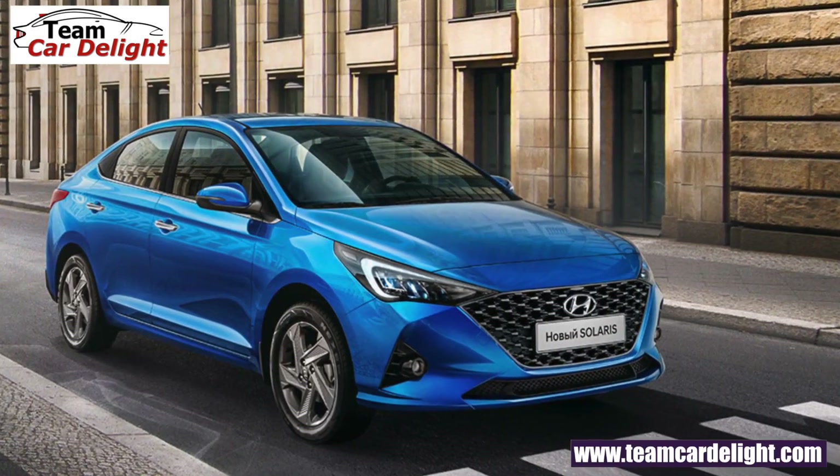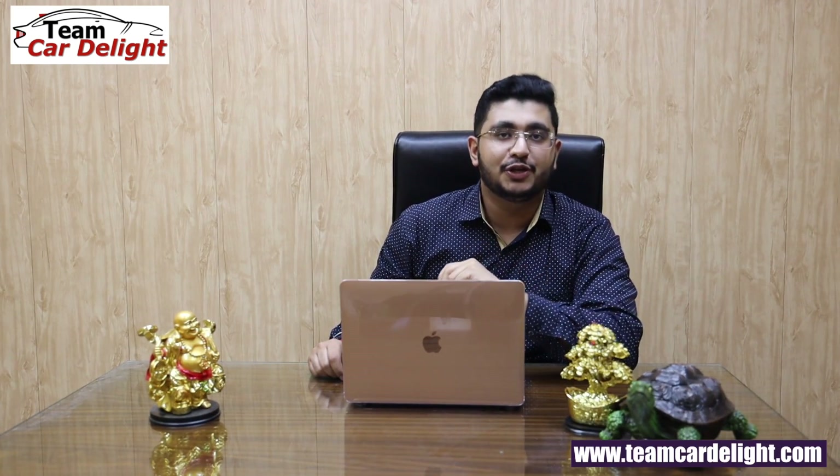Hello friends, welcome back to team Cardiolite. The Hyundai Verna 2020 facelift, which we were waiting for a long time — we were not shown it at Auto Expo and had the expectation that it would launch in September or October — but it will launch on 26 March 2020. Hyundai has two big launches in March: 17 March is the Hyundai Creta, then the Verna on 26 March, and after that an i20 will launch in June whose video is already posted on the channel.